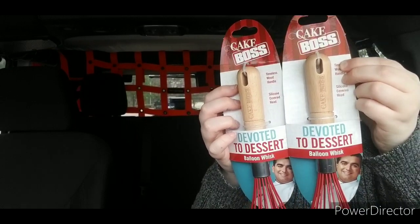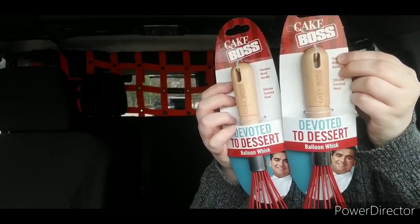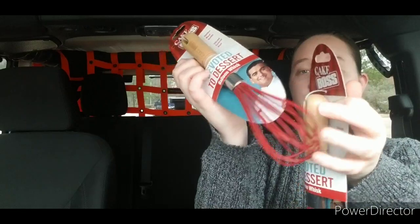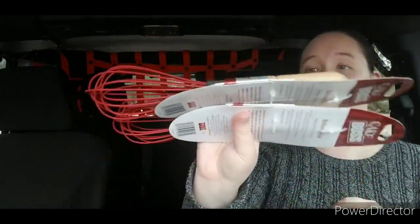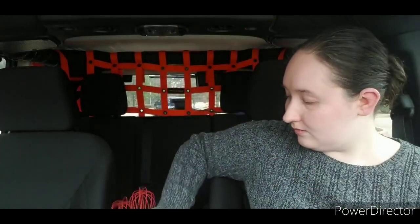And then I found some of the wooden handled whisks — these are the balloon whisks, the silicone covered ones. I was so happy to find these because we've been needing more whisks. I prefer the silicone covered whisks because they don't damage pans. If you're making scrambled eggs in the pan, it doesn't scratch it up, and it's just so much easier to clean and work with.